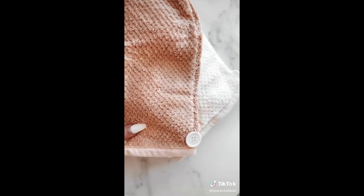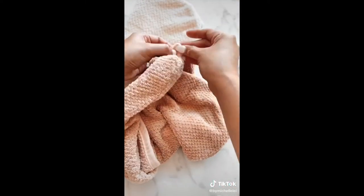Lastly are these microfiber towels that are super soft and gentle on your hair. You wrap your hair as normal and use the button in the back to secure it in place.